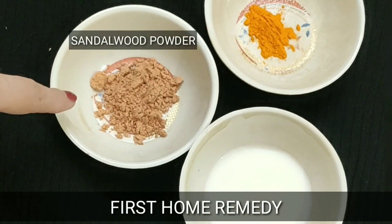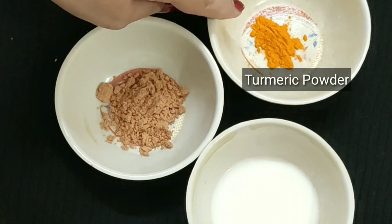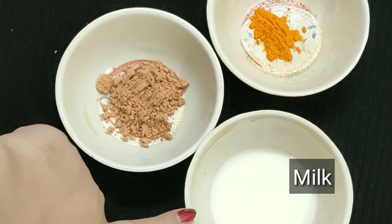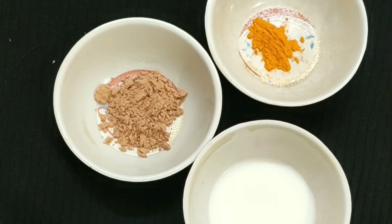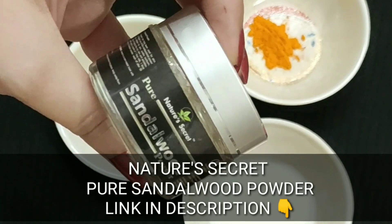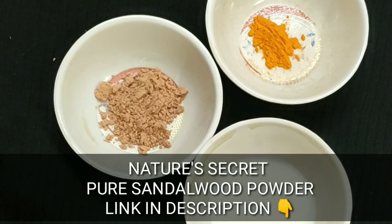We need one sandalwood powder — this is red sandalwood powder and you just need two teaspoons of it. Then just a pinch of haldi, that is turmeric powder. Then you need two to three teaspoons of milk — that too which is not boiled. The sandalwood powder I am using is Nature's Secret sandalwood powder, which is basically red sandalwood powder. You can go for any sandalwood powder that you have — I will drop the link in the description box.